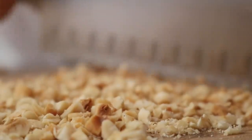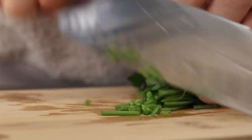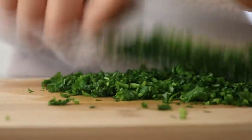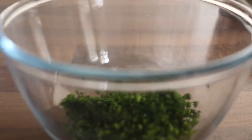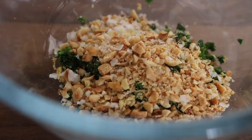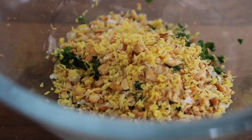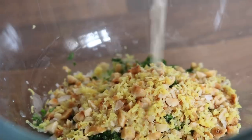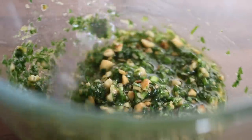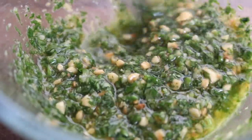When you chop the roasted hazelnuts you'll literally smell the incredible aromas and oils coming from the nuts. In a mixing bowl, combine finely chopped parsley, roasted hazelnuts, a good pinch of sea salt, a good grating of lemon rind, lemon juice, a good swirl of olive oil, and finely minced garlic. Mix everything together.